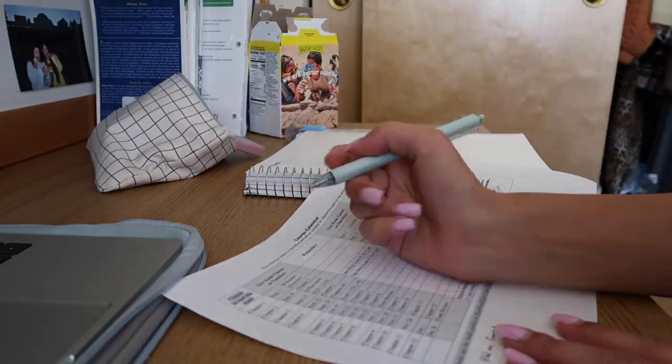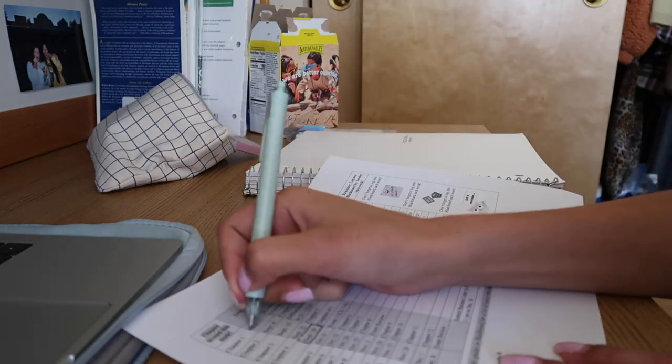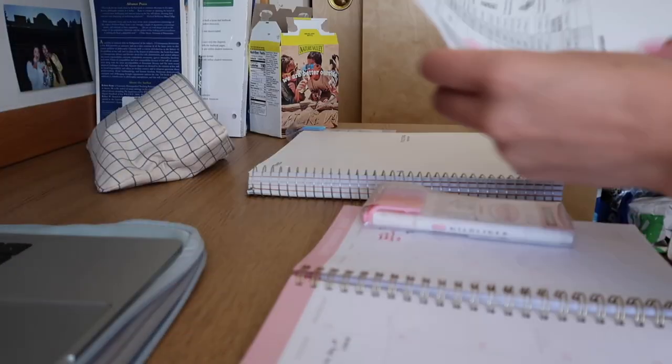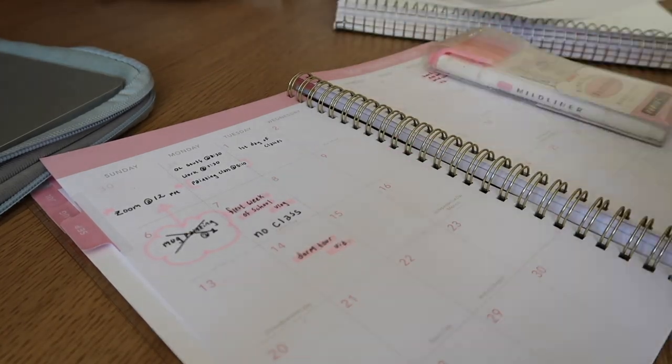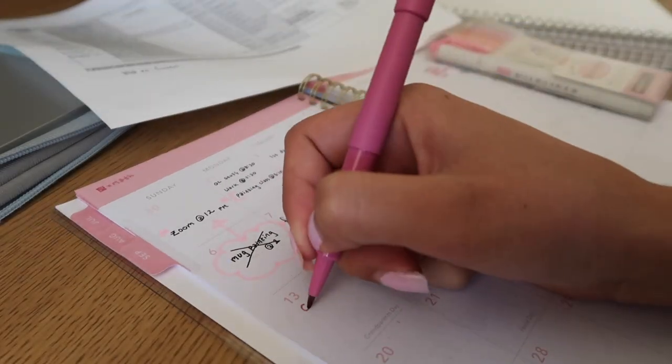After finishing my weekly planner spread, I had to look at my syllabus and figure out what I need to do for my class for the rest of the month. I wanted to be able to see all of my homework due for the entirety of the month, so you can see here I'm going through the syllabus, writing down when homework is due, and using that same color-coding system.